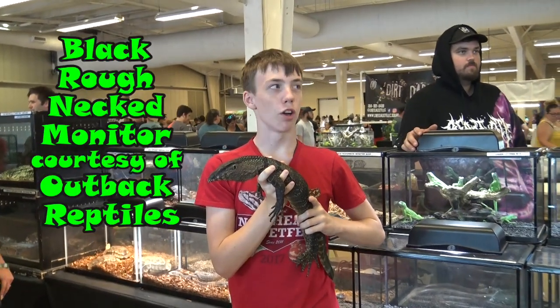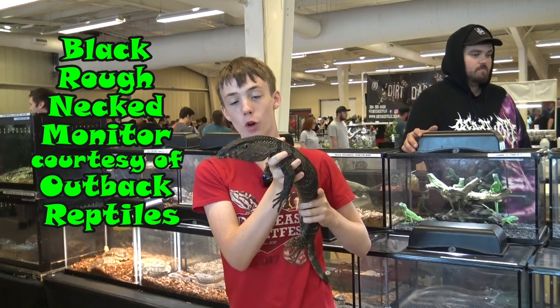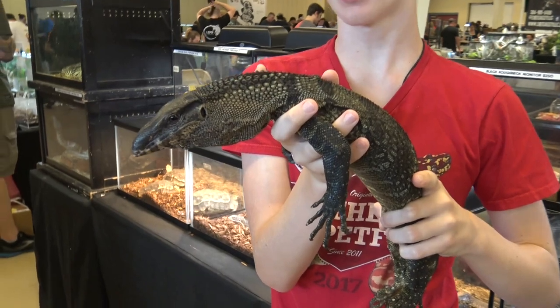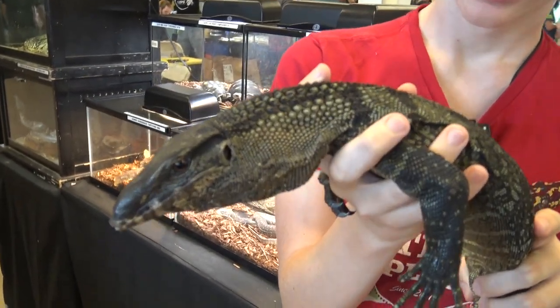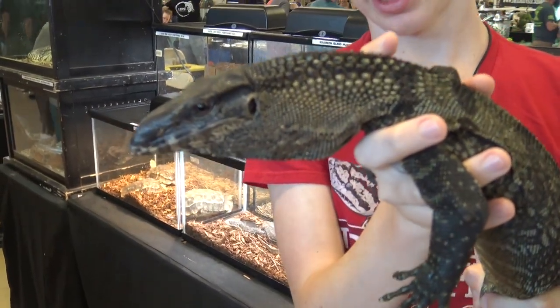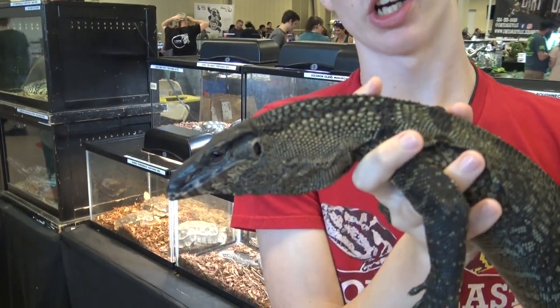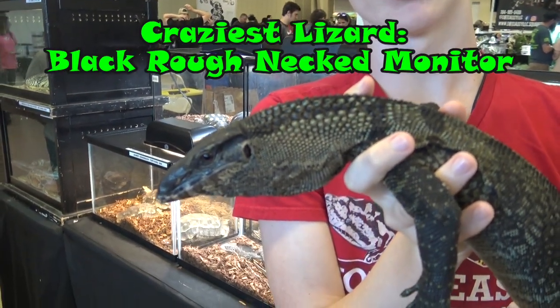This is a black roughneck monitor. They are known for their really rough scaled necks and this one just looks really nice — it'll get maybe a foot bigger. And because of the really rough neck and because it's just a really cool looking lizard, the black roughneck monitor is the craziest lizard of the show.